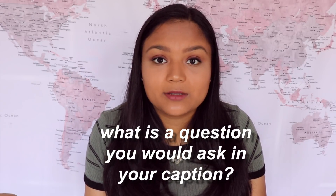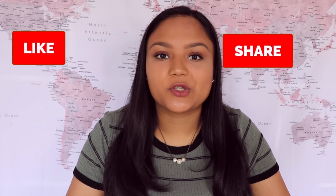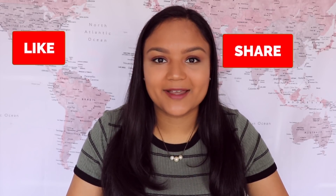Before I continue, comment down below an example of a question you could ask in your caption. One of mine could be: on a scale of 1 to 10, how much do you like glossy slime? Think of one and comment it down below. If you are enjoying these tips, make sure you like and share the video with your friends.